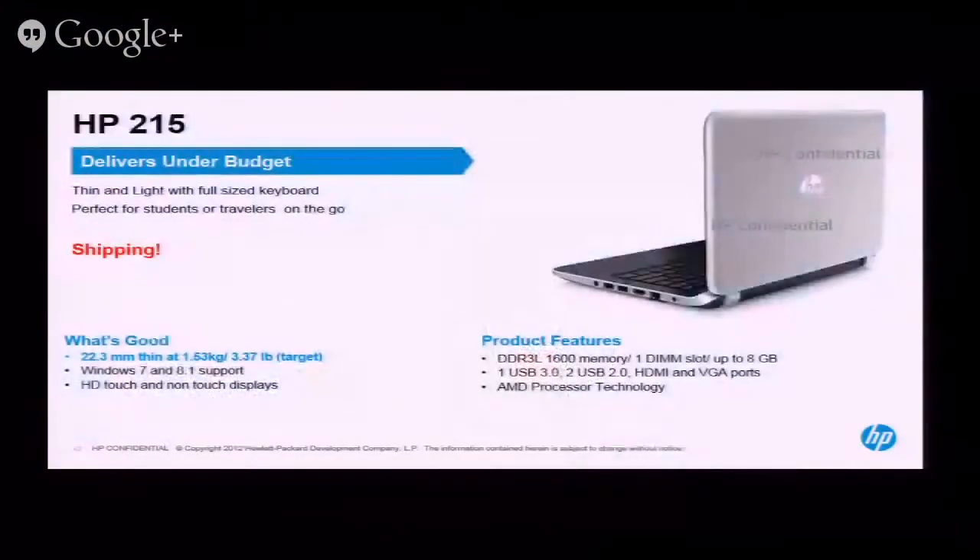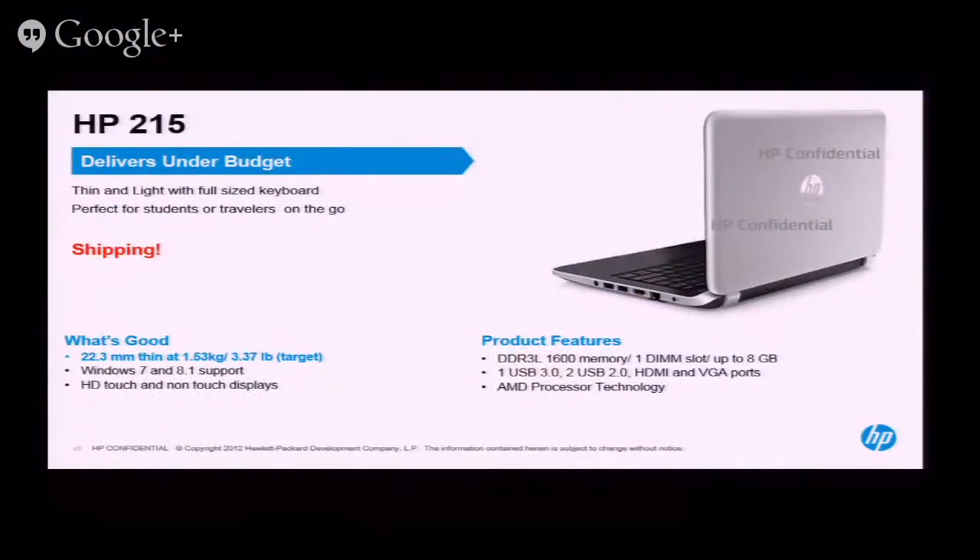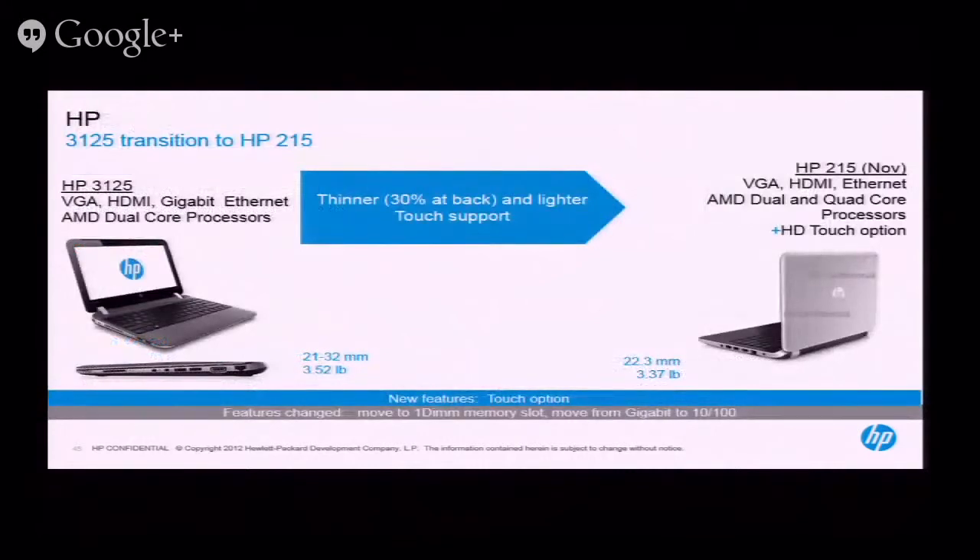For schools that had users interested in netbooks but found them not powerful enough to multitask, there's a hybrid solution called the 215. It's an AMD model with an 11-inch screen. It gives you a full processor so you're not giving up anything — that was always the complaint about old netbook processors. This just started to ship.